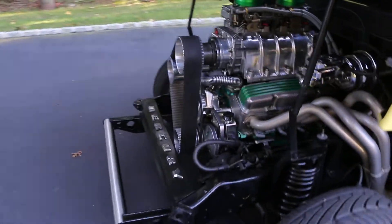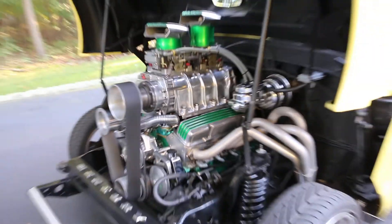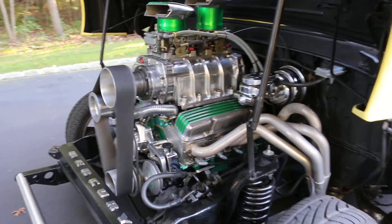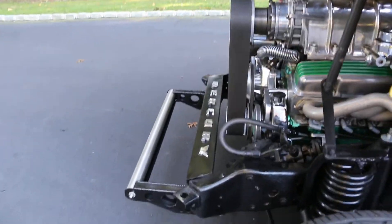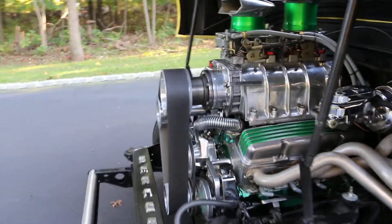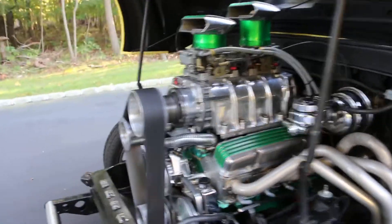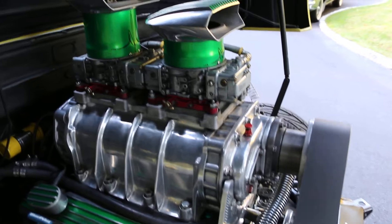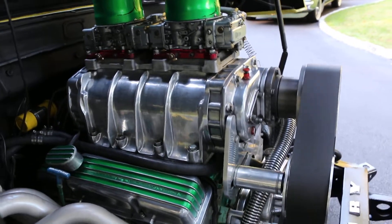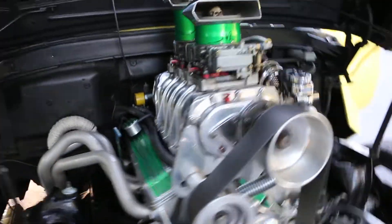Let's fire this bad boy up. All right, cool. Here we go. See if I can't get out of here.